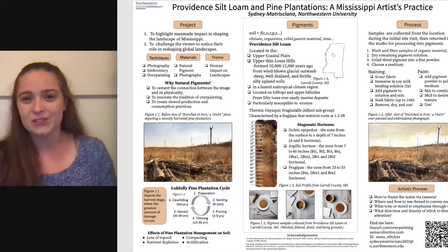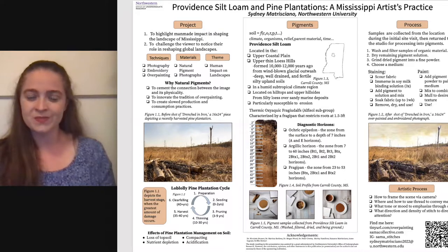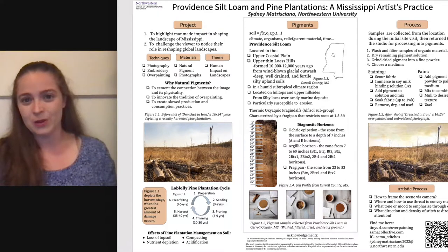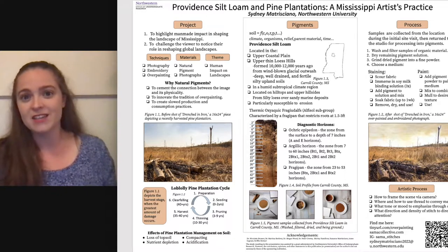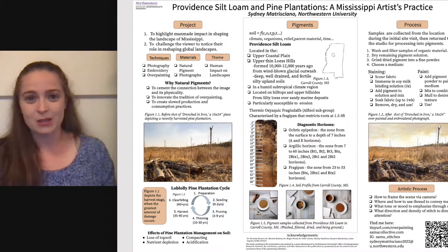I used natural pigment for a couple of different reasons. First, I wanted to make it really clear that the image in the artwork was a real place. I think when we see art in a gallery, it's really easy to separate ourselves from the landscape or the thing depicted, and I didn't want that to be as easy for these pieces. The second reason I wanted to use natural pigment was because it would innovate on the practice of overpainting, which is a 19th century photo alteration technique originally created to add color to black and white photographs, ostensibly to make them more realistic.